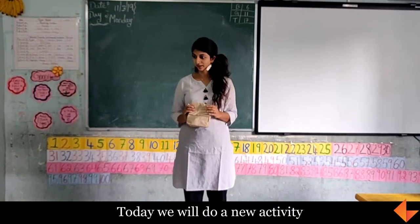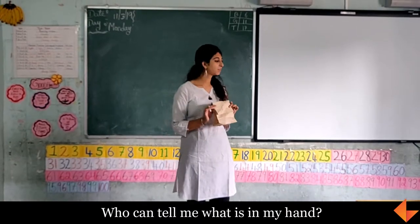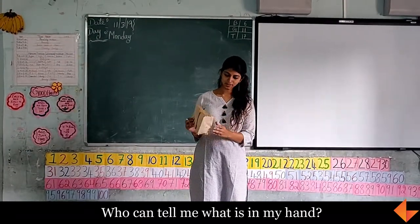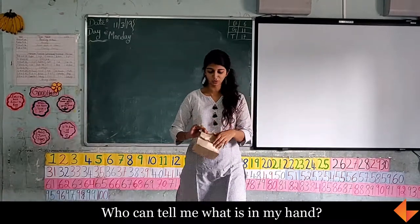Today we will do a new activity, okay? What is in my hands? You can tell me. Peta. Peta is a paper bag, okay.